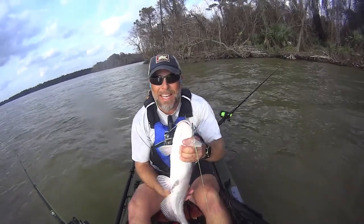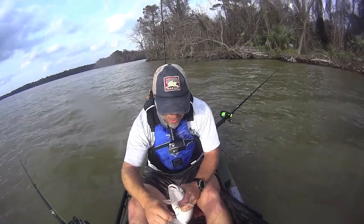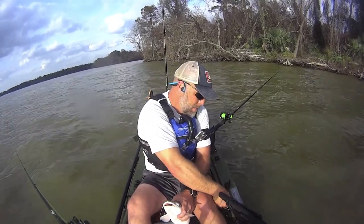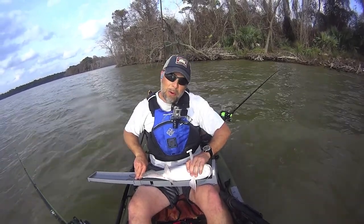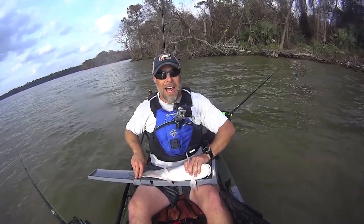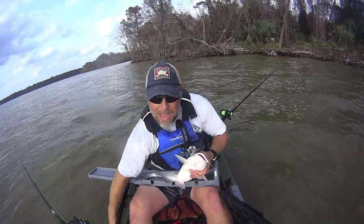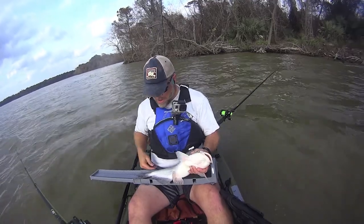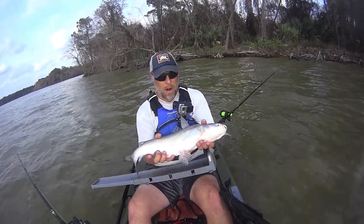I didn't have time to get the camera set up before this guy went down. I did manage to get my chest camera on. Right off the bat, we're at 22 and a half inches. That line wasn't in the water 60 seconds before it went down.